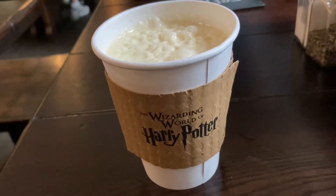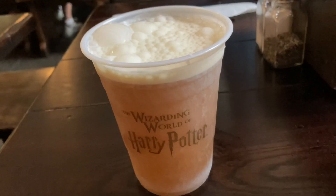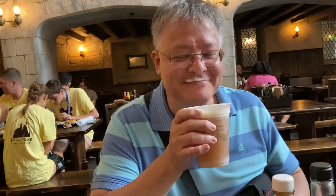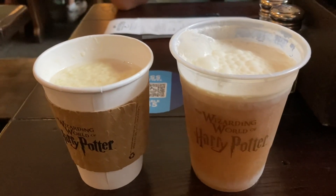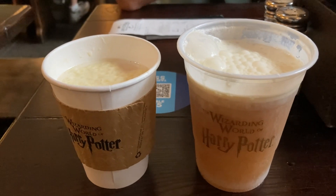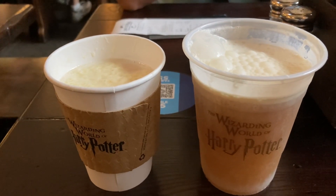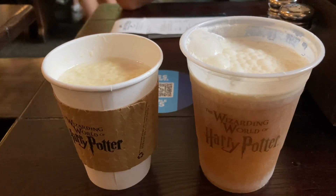Hot butterbeer was $7.99 and cold butterbeer was also $7.99. We tried both the hot and cold butterbeer — the hot is much better than the cold. It's like drinking liquid butterscotch candy.